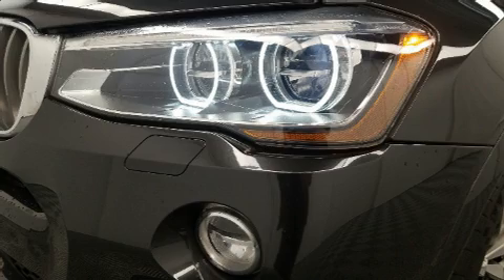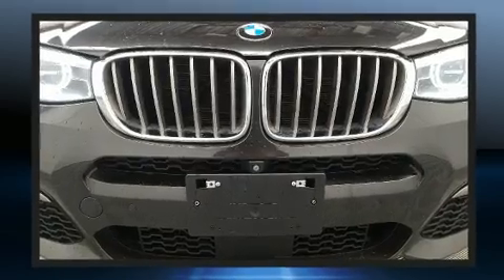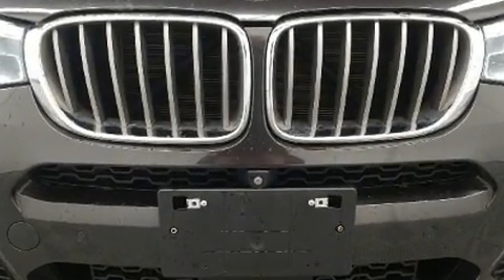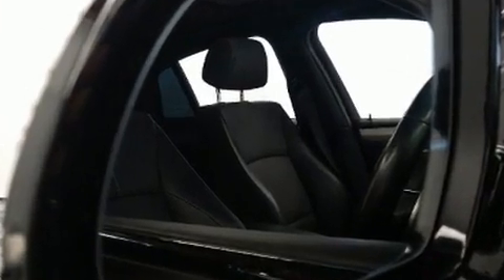BMW also prioritized safety and security with features such as dual front impact airbags with occupant sensing airbag, traction control, and four-wheel disc brakes with ABS.